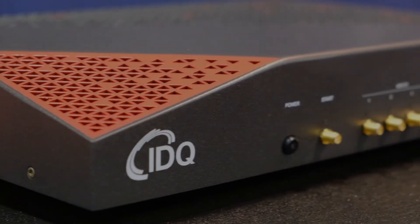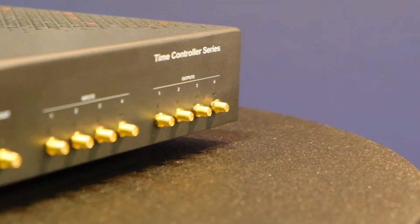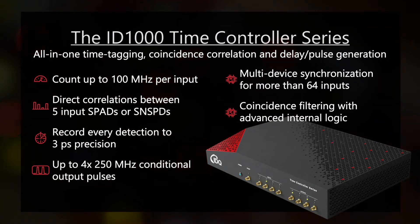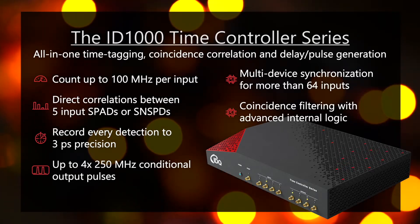IDQuantique are proud to introduce the latest addition to our photonic quantum sensing range, the ID1000 time controller series. An all-in-one time tagging, coincidence correlation and delay pulse generation system. A unique device able to measure and control high-speed single photon experiments from start to finish with only the highest timing precision and accuracy.